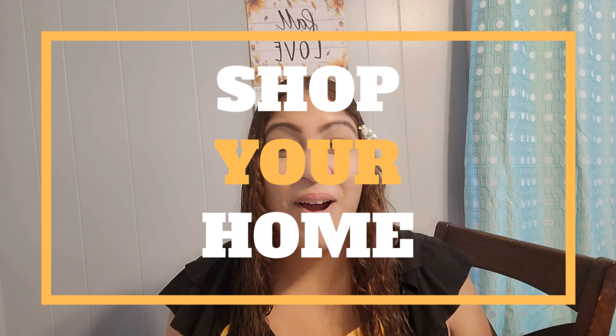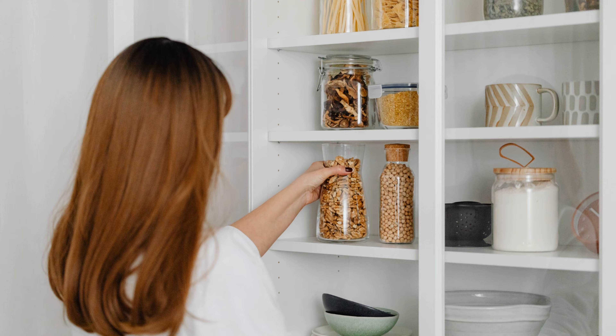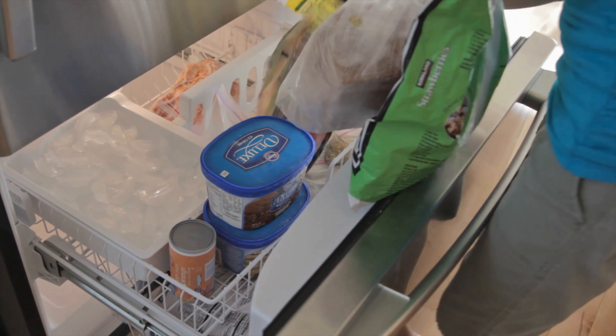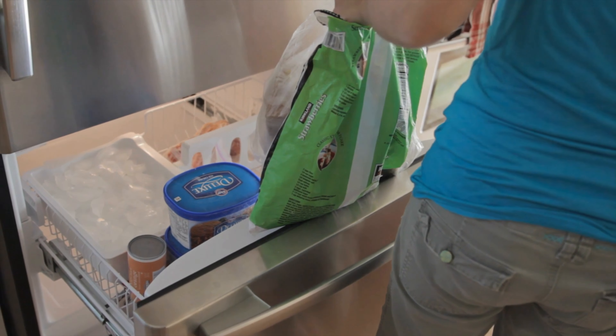Tip number two: to save lots of time and money on meal planning, look no further than your home. We're going to shop our homes. Feel free to check your fridge, cabinets, pantry if you have one, and even your freezer. Whatever you have in stock, you can now make a meal plan according to those items.